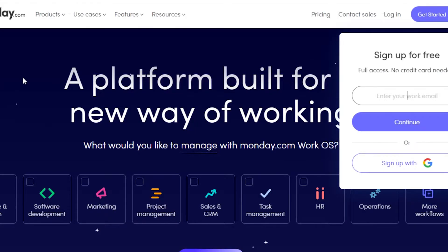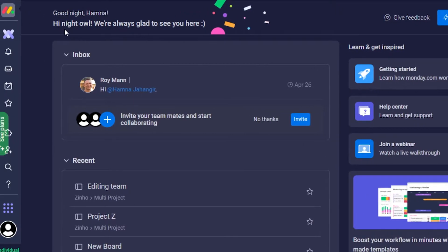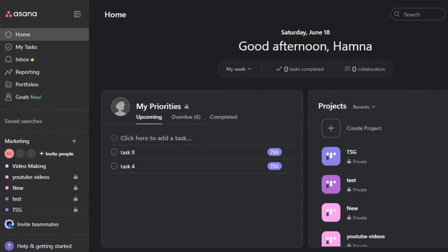So once you sign up for Monday and Asana, you will be able to access their dashboards. This is the dashboard for Monday.com — I have opened it up. You will be able to see all of these different features and tools available on Monday. I will compare the different features side by side so you can get a better idea. Then I have the Asana dashboard right here. I will show you how to create a workspace, boards, and tasks in Asana, and what different features we get.